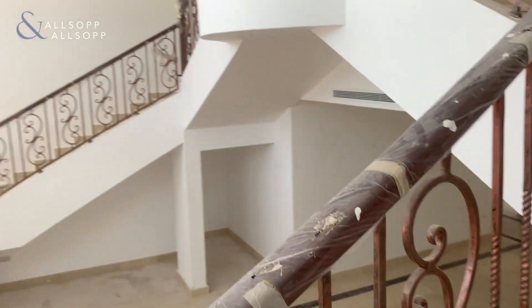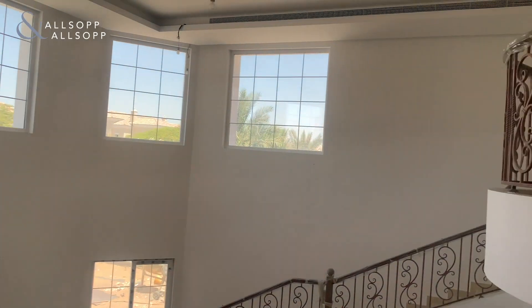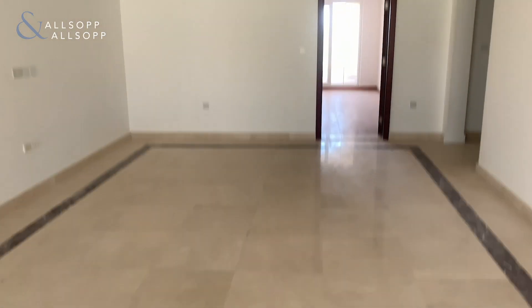As you go up to the first floor, you get lots of light again from the windows at the top. You've also got good foyer space upstairs as well.